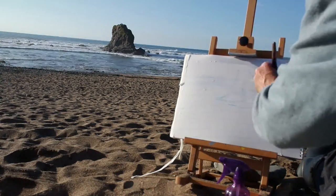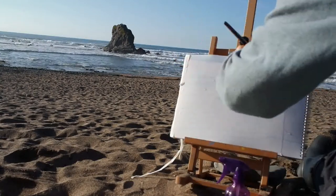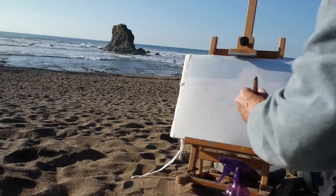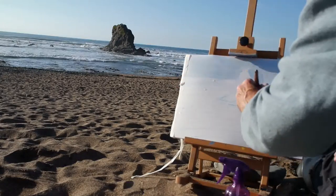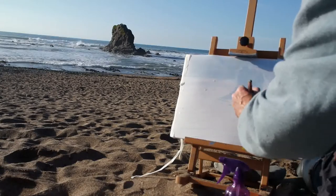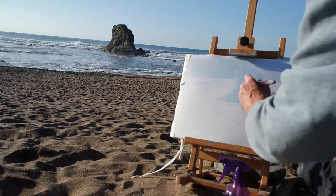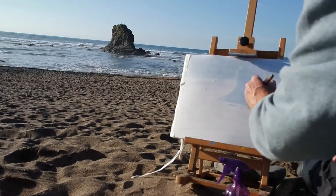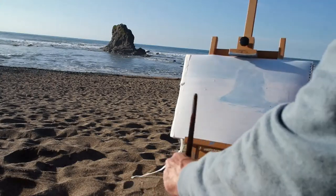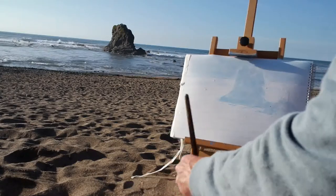Hi everyone, welcome to the latest episode of the Sunday Art Show. This week we're down on the north coast of Cornwall and, unbelievable as it may seem when you can see how sunny and beautiful a day it is, I actually filmed this footage in the middle of October. We went to a beach we haven't visited before — a place called Widmouth — and apparently it's one of the best spots in the country, or possibly in Europe, for bodyboarding and surfing.